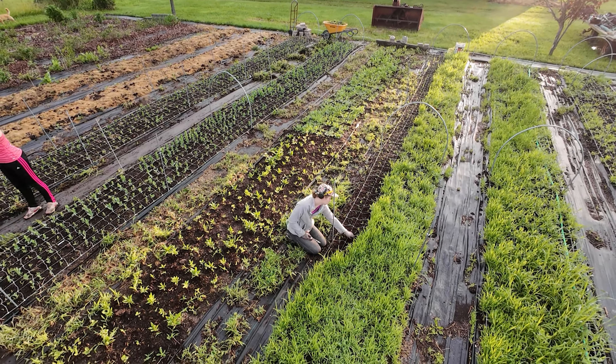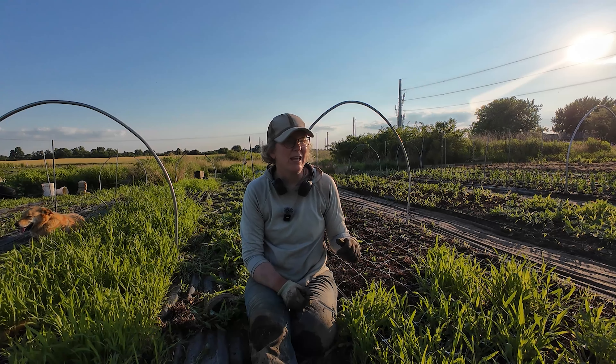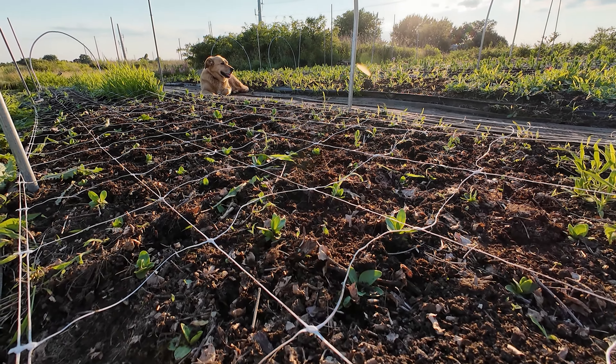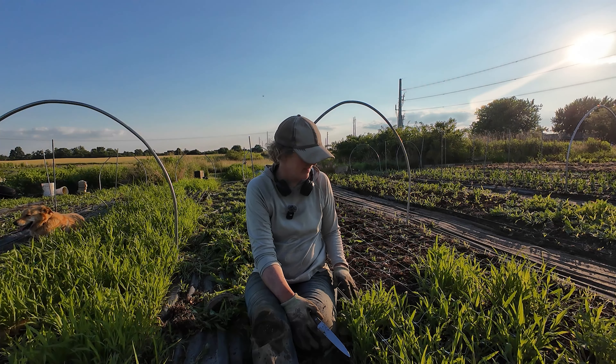So our goal this week — I actually have my two daughters helping me, thank goodness — and we're just going to try and weed as much as possible so we can get back to that easy point of weeding and stay on top of it. The problem here too is the lisianthus are very tiny still, they're super small, so I almost sometimes have to dig around to find them.